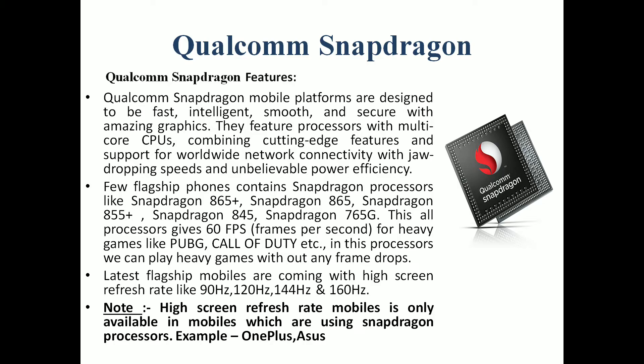The next one is Qualcomm Snapdragon, which is an Android user's all-time favorite processor. The Qualcomm Snapdragon is fast, intelligent, smooth, and secure. The image and graphics processing are also excellent. It has a cutting-edge feature set and high power efficiency. Some flagship phones with Snapdragon processors include: Snapdragon 865+, Snapdragon 865, Snapdragon 855+, Snapdragon 845, and Snapdragon 765G — where G stands for gaming. These support 60fps, meaning 60 frames per second, for heavy games like PUBG and Call of Duty.